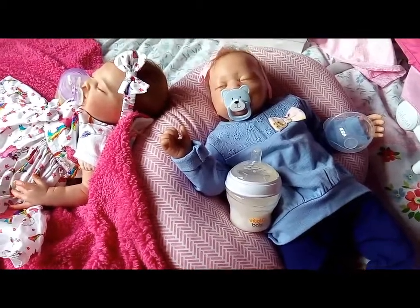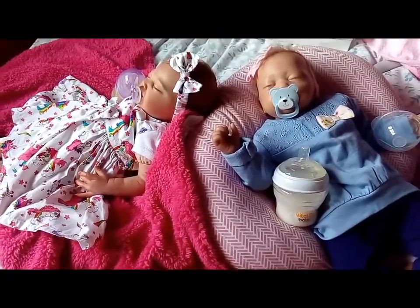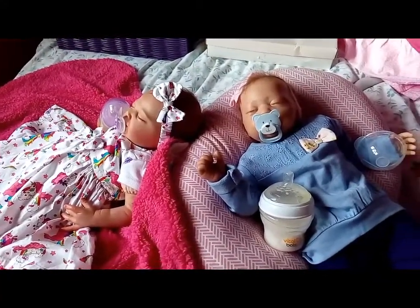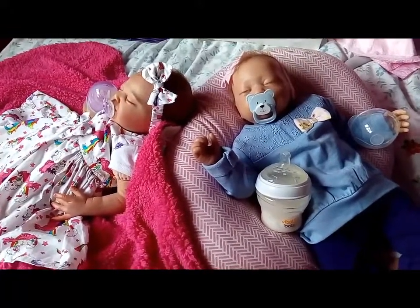Happy Thursday everyone! It's Theme Thursday, as you may know already. It is the bottles and bows and pacifiers theme, and I am going to show you all my babies today.